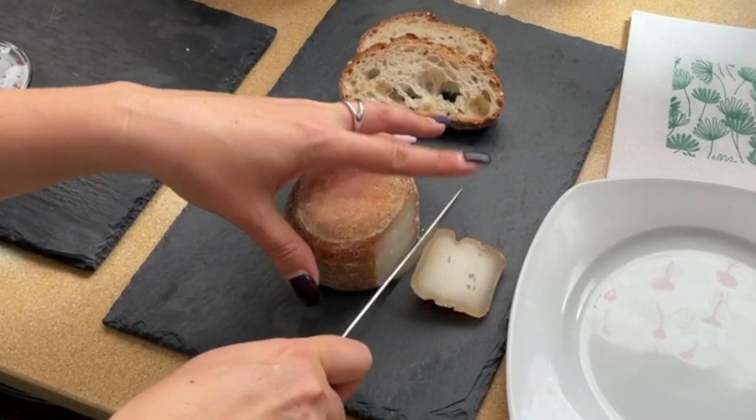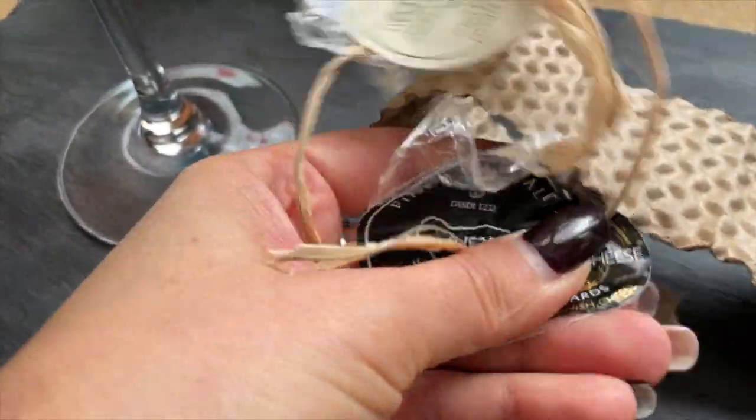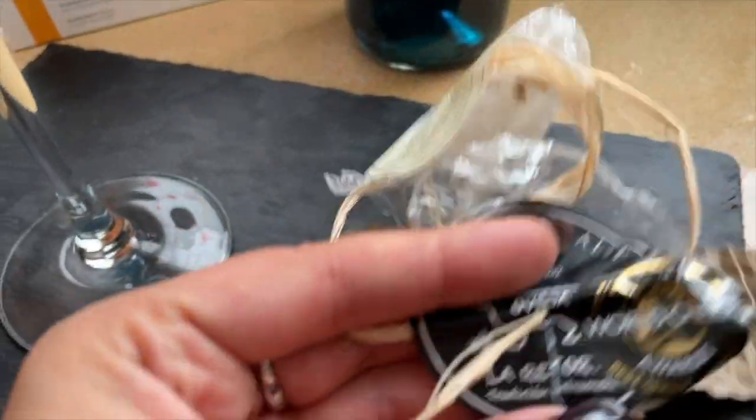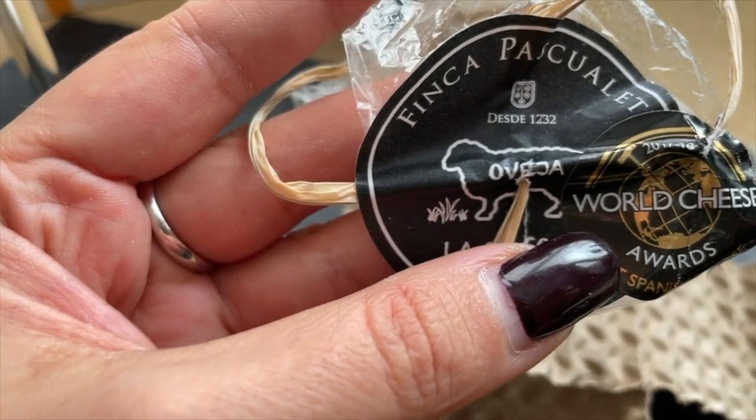I did buy a very special cheese — I did mess up the label but it doesn't matter. It won the 2017-2018 World Cheese Award for best Spanish cheese. As you can see, this company has been producing cheese since 1232. There can't be anything wrong with the bread — the bread in Spain has always been amazing — and the olive oil, I am loving this.